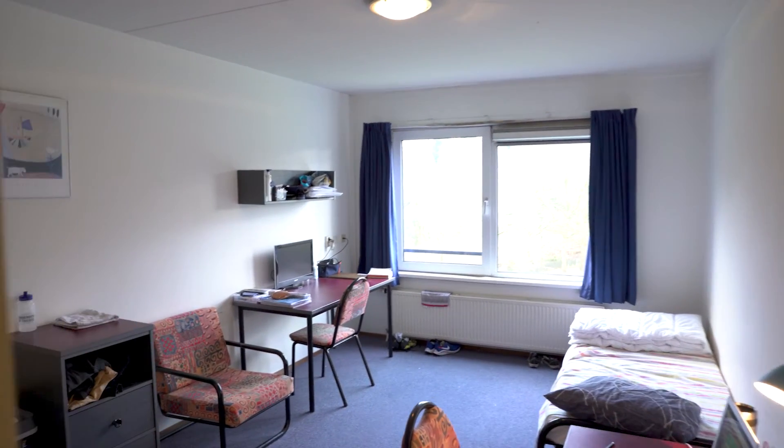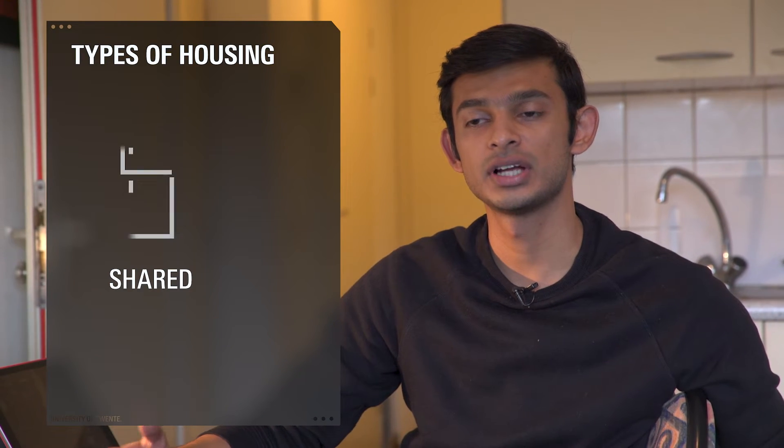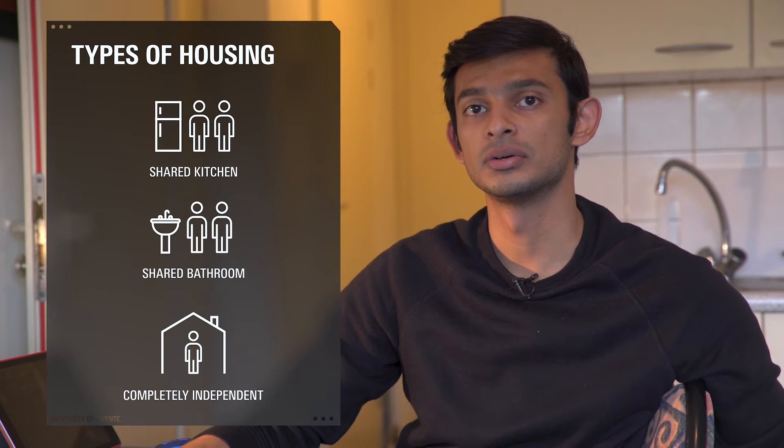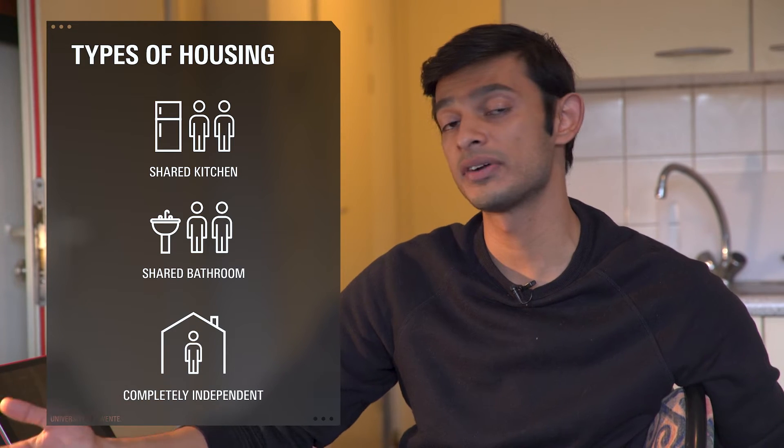So the apartments are basically categorized into three different types: you can either have a shared kitchen, a shared bathroom, or a completely independent setup. And depending on what your preference is, you can pick the accommodation you need. I think the reason I chose this house is mainly because it contained a lot of people that were doing their own stuff, but they were still being social in the house. And the fact that I have my own bathroom here, which is something that I really like, because it gives you a bit more privacy.